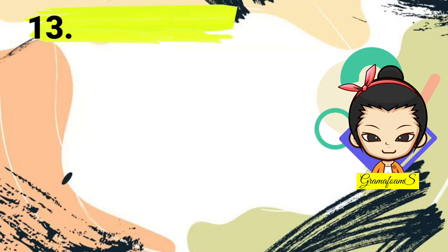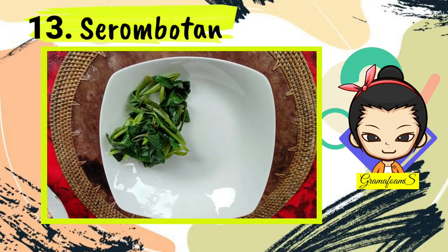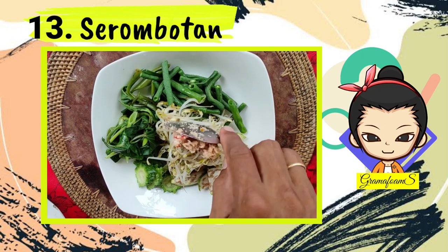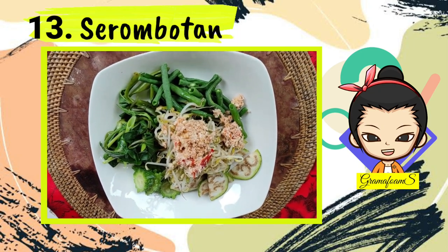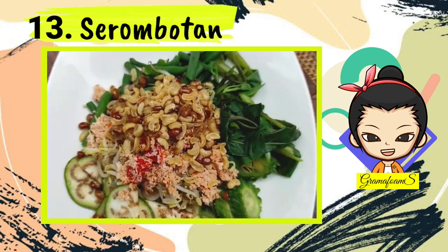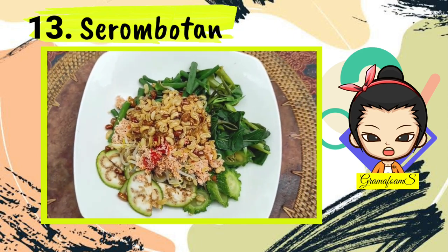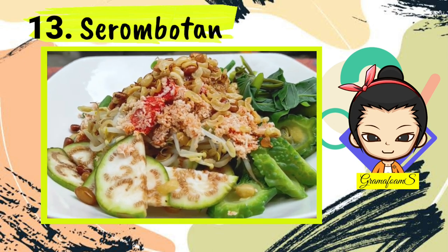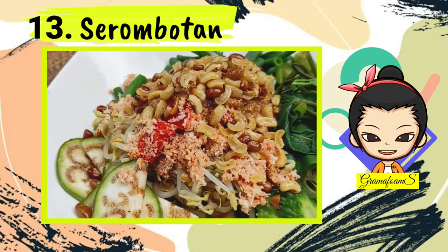Number 13: Serombotan. Serombotan is a traditional Balinese food from Klungkung. It's made of mixed boiled vegetables — water lily, spinach, bean sprout, raw rounded eggplant, long beans, red bean, and pear — along with fried peanuts and fried soybean. It is added with grated coconut mixed with spices and chili sauce with lime juice.